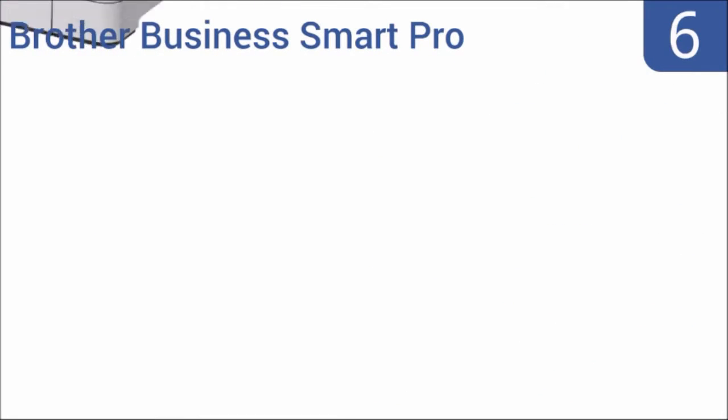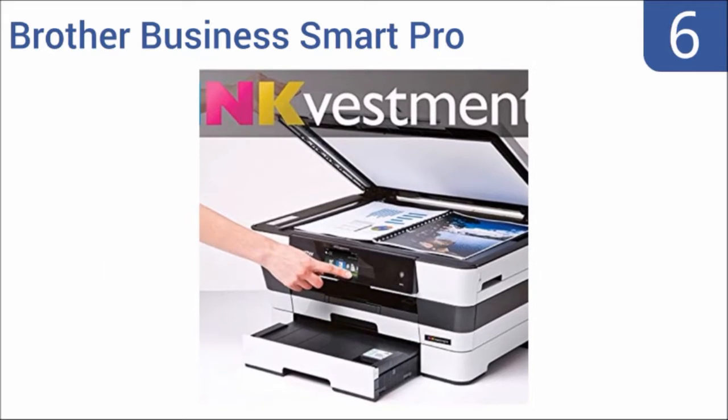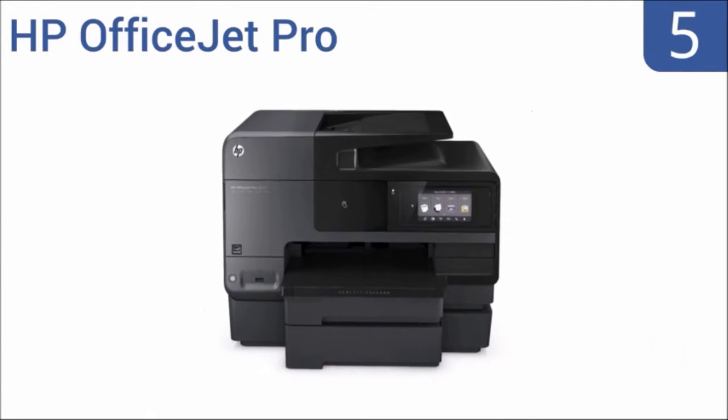Coming in at number six on our list, the Brother Business Smart Pro features innovative super high yield inks for more cost-effective high volume printing. It has a full 11 by 17 inch scanning surface and the paper trays can accommodate ledger-sized paper as well. It includes a 500-sheet dual paper tray and a 35-sheet automatic document feeder, but it is very bulky and takes up a lot of desk space.